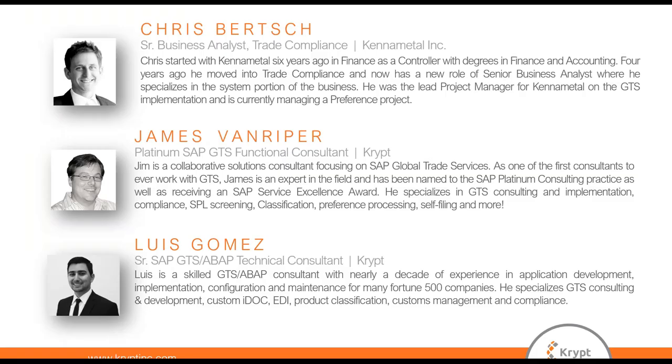Today's speakers are Chris Birch from KenaMetal and James Van Riper and Luis Gomez from Kript. Chris is a senior business analyst in trade compliance at KenaMetal. He specializes in the system portion of the business and was the lead project manager for the GTS implementation done with Kript. He is currently managing a preference project at KenaMetal.